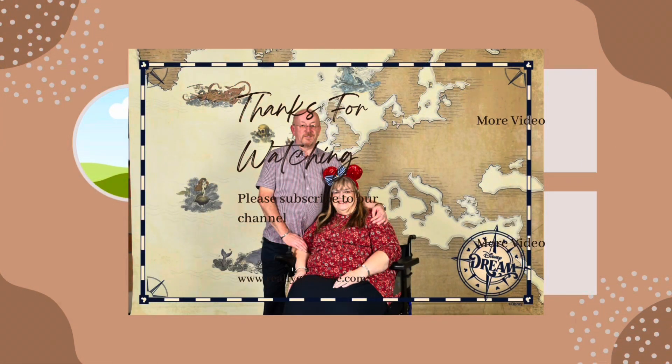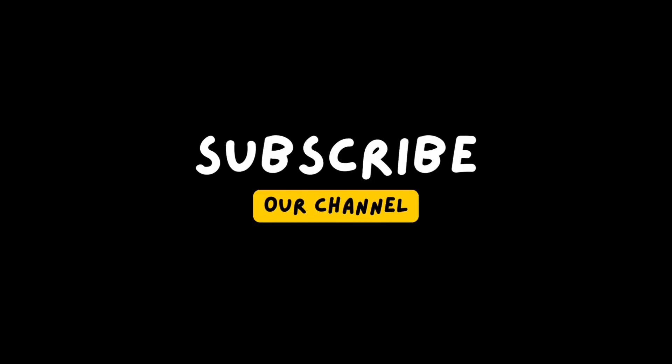Thank you for watching. The next vlogs will be a bit longer. Thank you again and don't forget to subscribe.